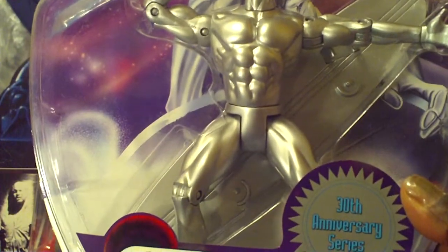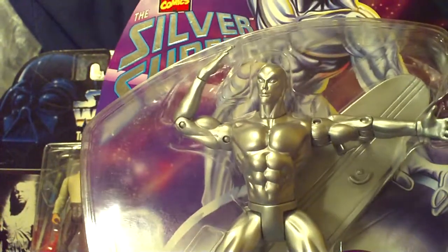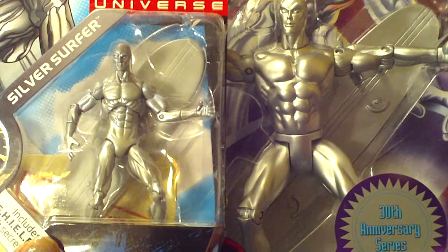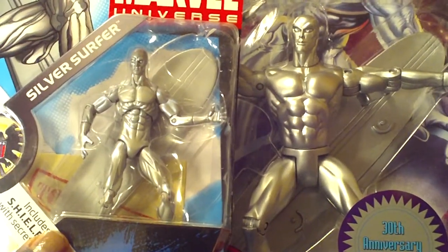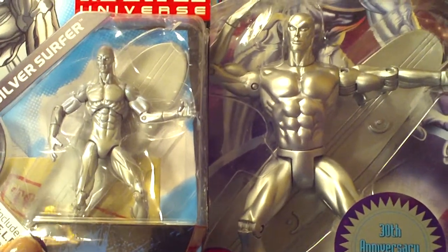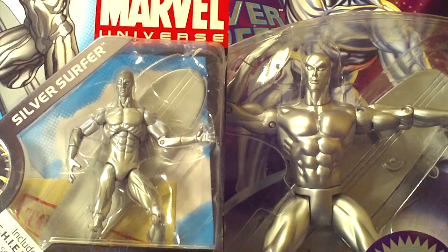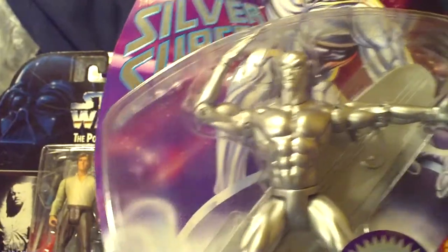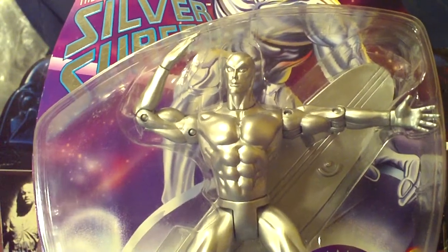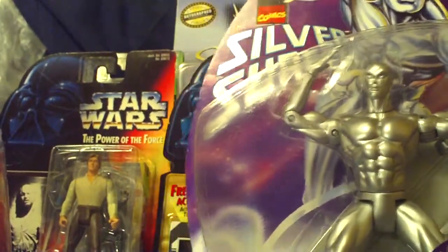I'm going to show you guys a Marvel Universe 3¾ inch figure just for size comparison of how huge this Silver Surfer really is. Look at that — you can see the difference. This figure is massive. I couldn't believe it was still sitting in the box. So this is the Marvel Universe figure, and this is the Silver Surfer figure — amazing. I was pretty much in shock and definitely had to pick this figure up. Very popular figure, for three dollars — couldn't beat it.